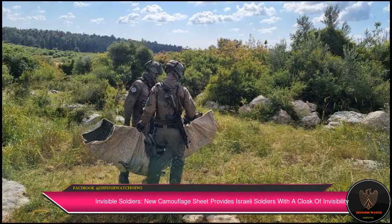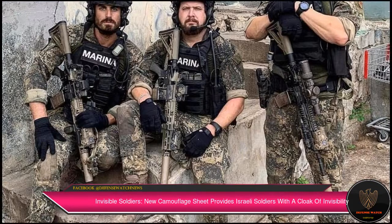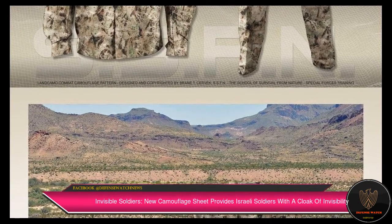The camouflage sheet can be shaped like a rock, enabling a sniper to hide under it. The sheets can also be joined to form a camouflage stretcher to carry a wounded person without him or the soldiers carrying him being identified, the official added.